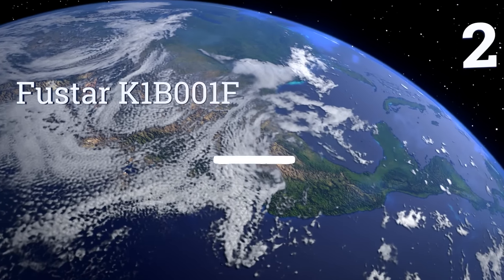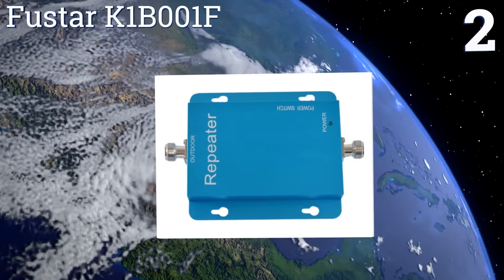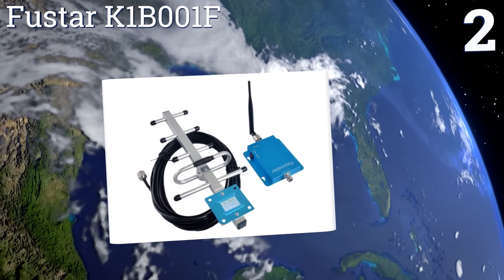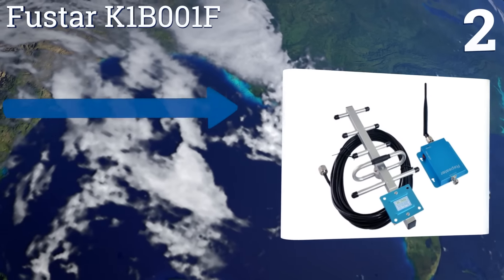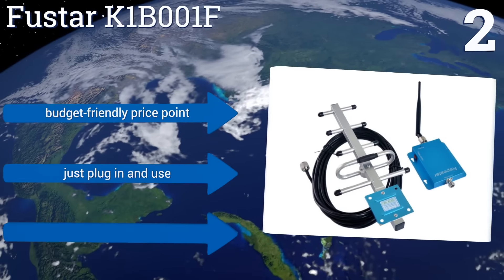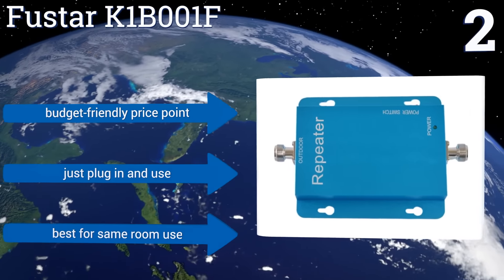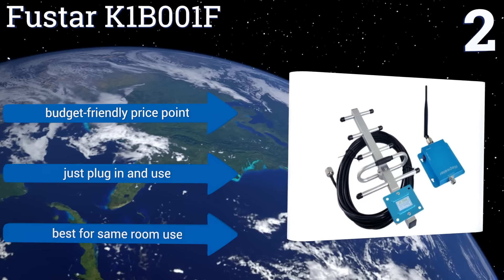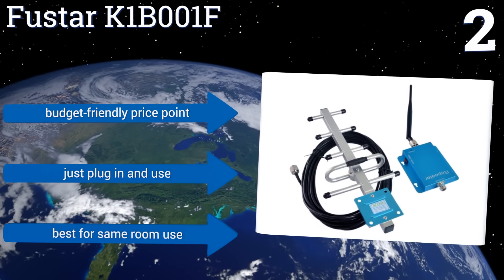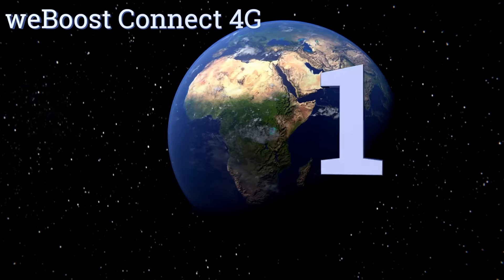At number two, the Fasstar K1 B001F comes with an outdoor Yagi directional antenna, so it can catch faint signals even in remote locations. It supports any wireless service with a frequency range between 824 and 894 megahertz, making it suitable for use in city buildings as well. It comes in at a budget-friendly price and you just plug it in and use it, however it is best for same-room use.